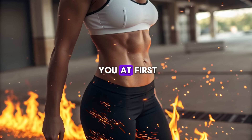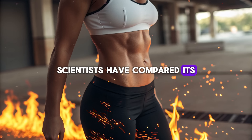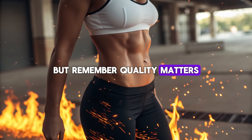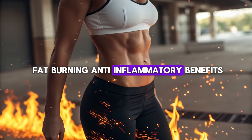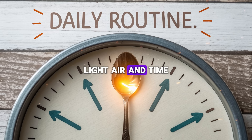The flavor might surprise you at first — rich, peppery, almost alive. That slight burn at the back of your throat? That's oleocanthal, a compound so powerful that scientists have compared its anti-inflammatory effects to ibuprofen. It's nature's way of telling you, 'This is working.' But remember, quality matters. Not all olive oils are equal. To gain the full fat-burning, anti-inflammatory benefits, choose cold-pressed extra virgin olive oil in a dark glass bottle with a harvest date within the last year. Light, air, and time destroy polyphenols, so store it in a cool, dark place. Treat it like the healing elixir it is.